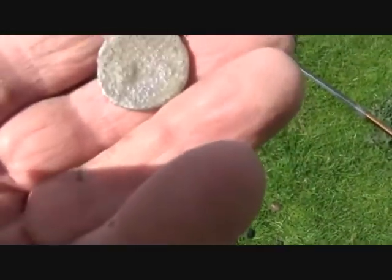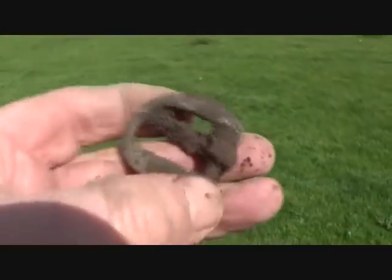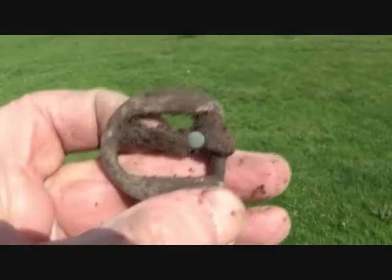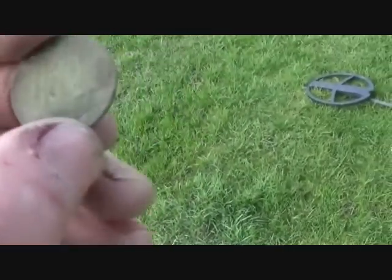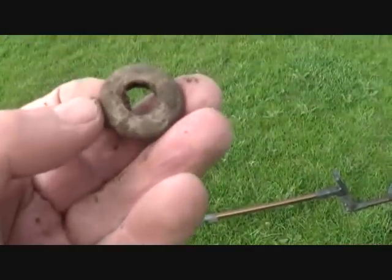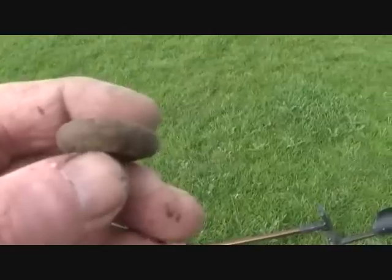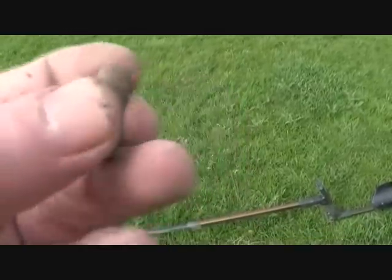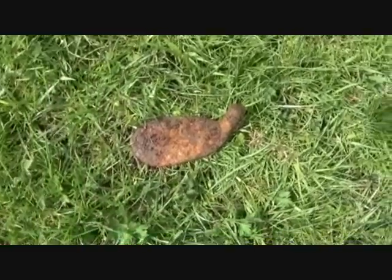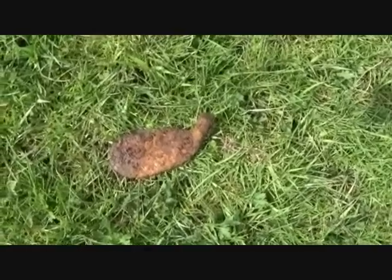Hey, nice buckle! 1959 Elizabeth II ship halfpenny. Another spindle whorl — one of the more regular types. I don't do iron, but that's at the end of a golf club, isn't it? It's a golfing iron!